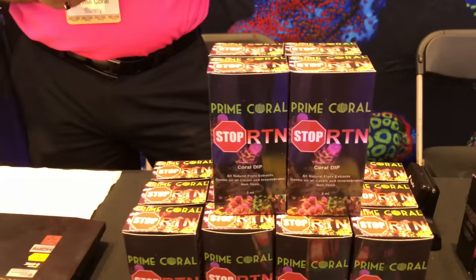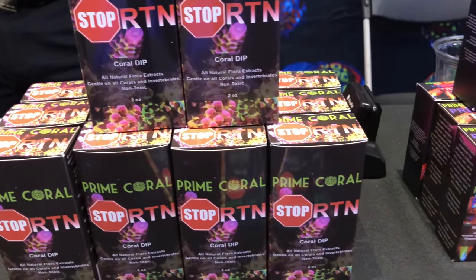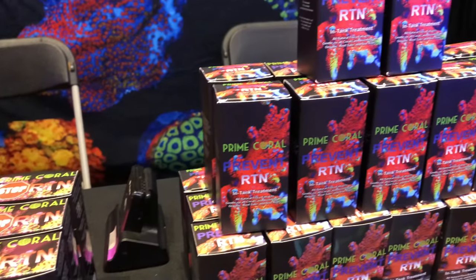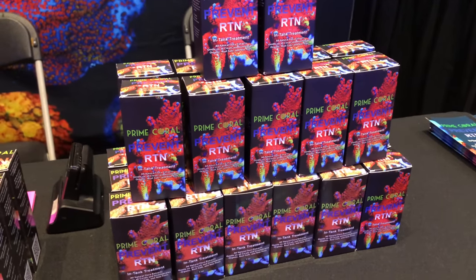Along similar lines to the CBD fish oil is a new product called Prime Coral — one called Stop RTN and another called Prevent RTN. When you see 'all natural floral herbal extract' it doesn't exactly instill confidence. I gave it a quick whiff and it smelled like melaleuca, which is interesting because Australians have been using Melafix to dip aquarium corals for a long time. According to Prime Coral the extracts are proprietary — one concentration is said to stop RTN if caught early, or prevent it. We'll be cautiously optimistic on the sidelines for now.